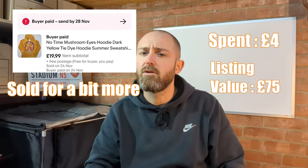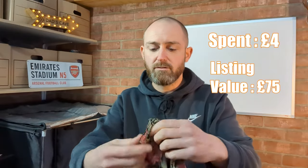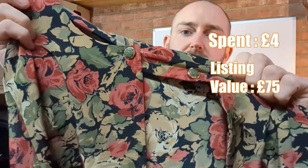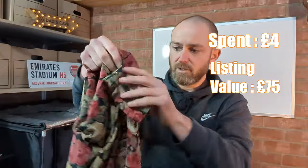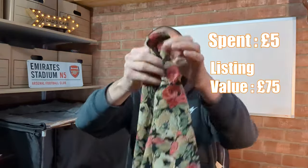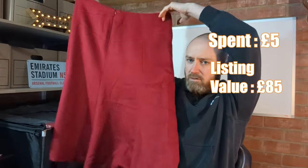There are a lot of listings but not many sales — a lot of US-based stuff. We've got a St Michael's — vintage Marks and Spencer — shirt blouse type thing with nice button details, size 12, one pound. I think we should expect to see a tenner back on that one as well.